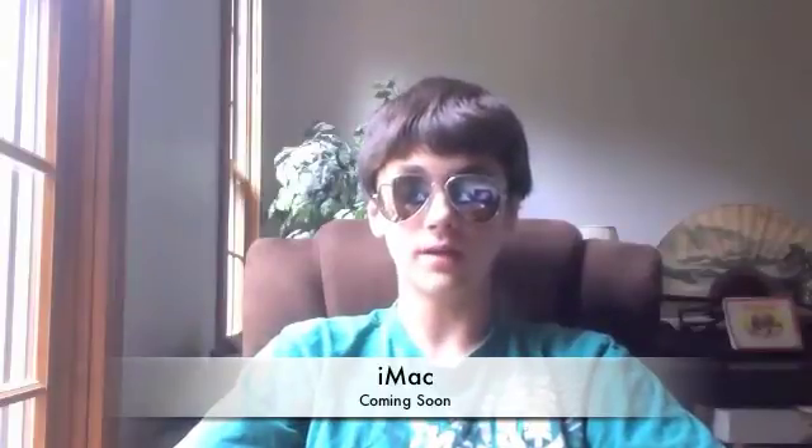Anyway, that's about it for this video — just an update and a heads up. Stick with us and we'll have the unboxing, reviews, and speed tests for the new iMac 2011 refresh model. Peace out guys.